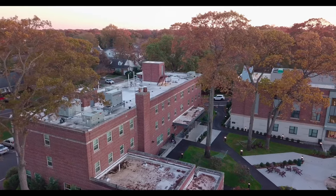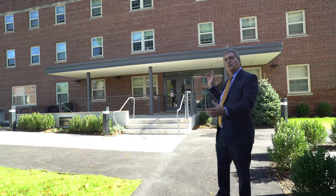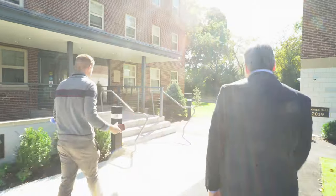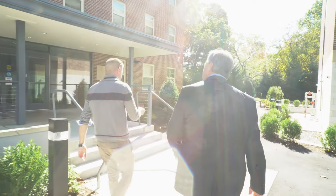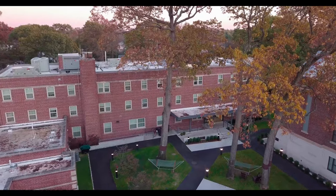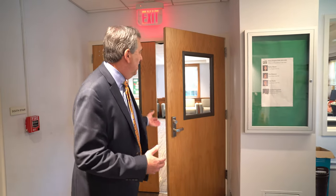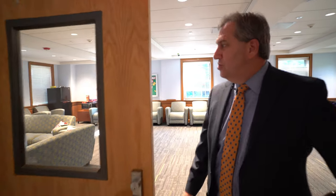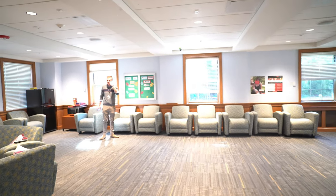Let's take a look inside — we'll go into Marie Regina. I'll show you a few rooms, the lounge, the fitness center, and some other things. So this is the entrance to Marie Regina, and we have a fairly spacious lounge here.